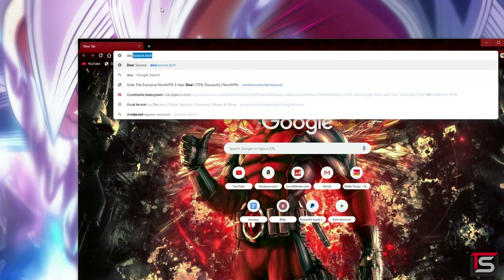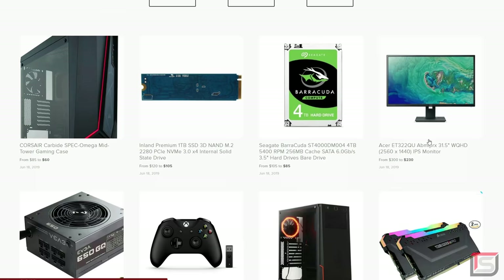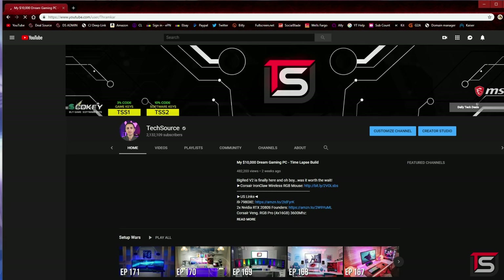Some of you guys know that I use a .tech domain for my business website, Dealsource.tech, where you can find the best tech deals posted from various sources. I also have Edgar.tech, which can direct you straight to my YouTube channel. I got my .tech domain back in 2015 when it first launched and it was one of the best decisions I've ever made. It just makes sense to have a .tech domain making tech content on YouTube.